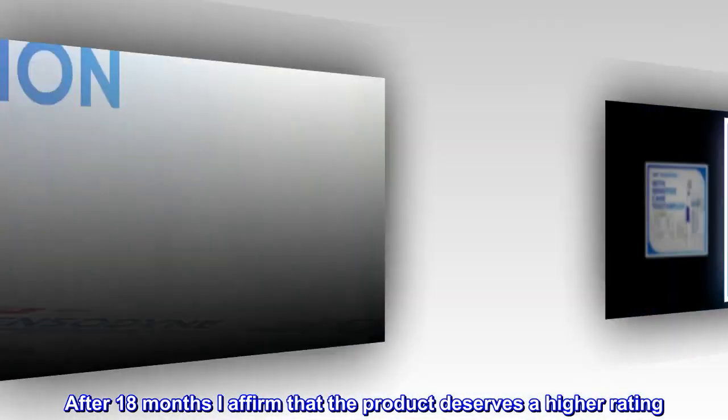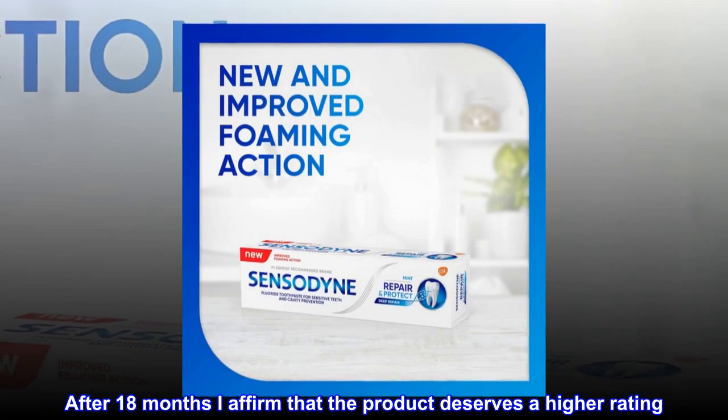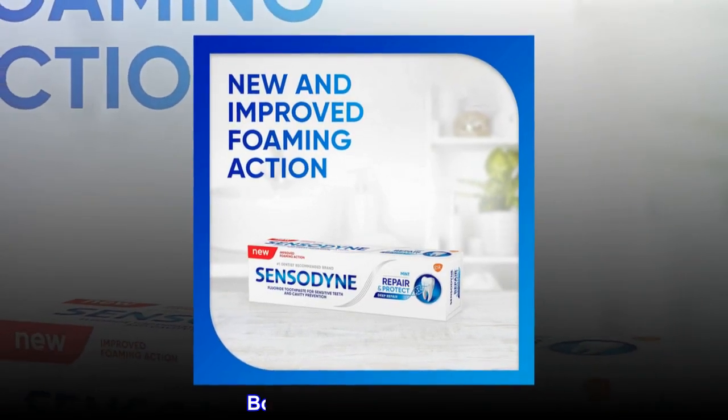After 18 months I affirm that the product deserves a higher rating. Both issues are resolved.